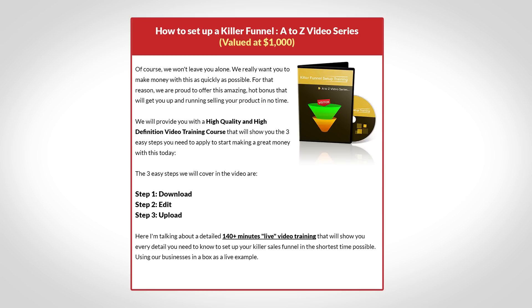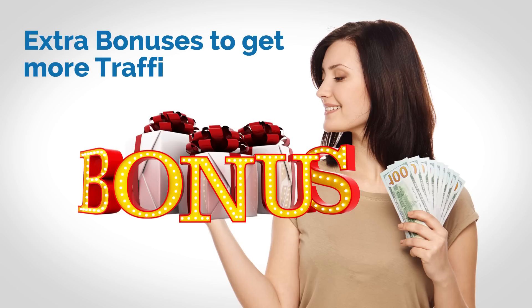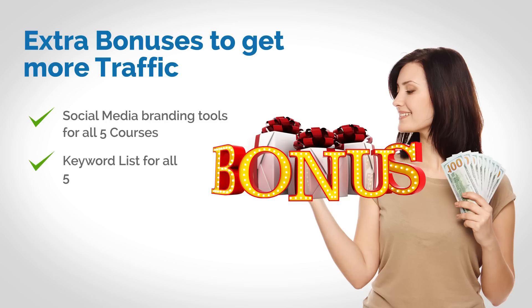Remember, we want you to be up and running within 48 hours if that's what you want. Lastly, we have prepared some extra bonuses that will help you get more traffic to your sales pages, specifically from social media and from search engines. We are including social media branding tools for all five courses with graphics included for Facebook, Twitter, YouTube, and Google Plus profile pages. And we are including keyword lists for all five courses which you can use for SEO and PPC.